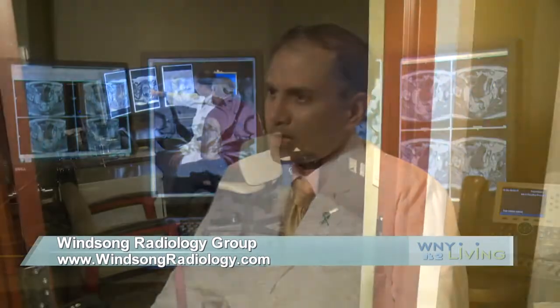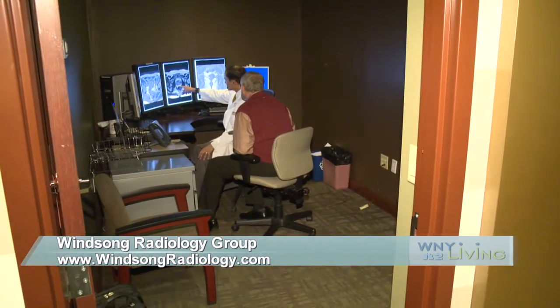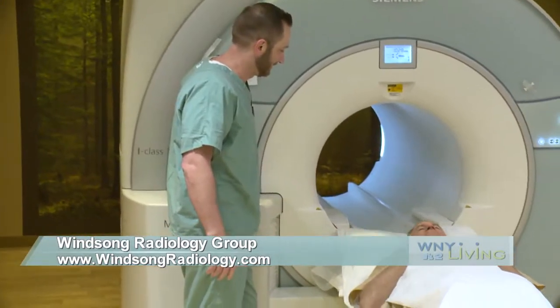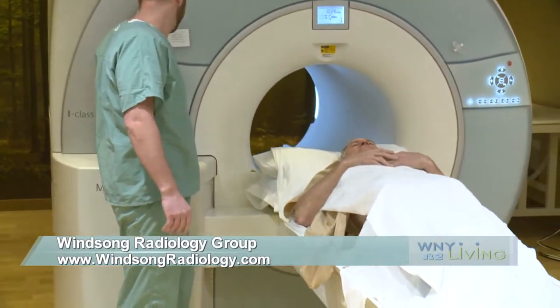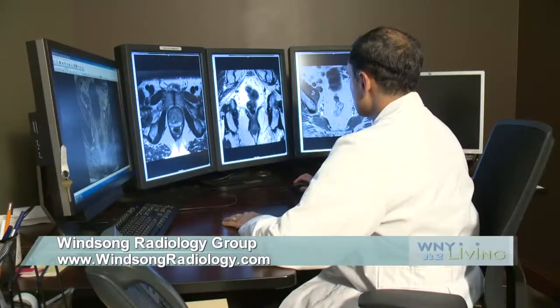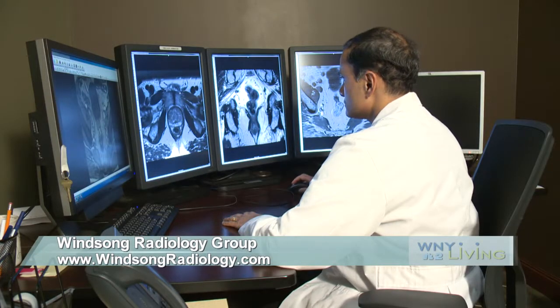Over the years, I think we've gained a lot from that experience, and now we're much better at distinguishing between what's benign and what's potentially cancer. With the advancements in both scanner technology as well as computer technology, I think we can provide a better service to patients on a daily basis in the detection of cancer.